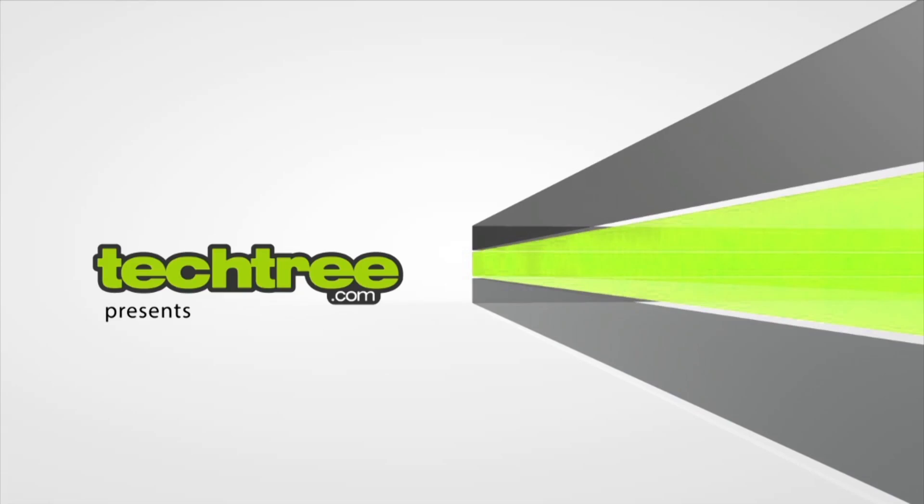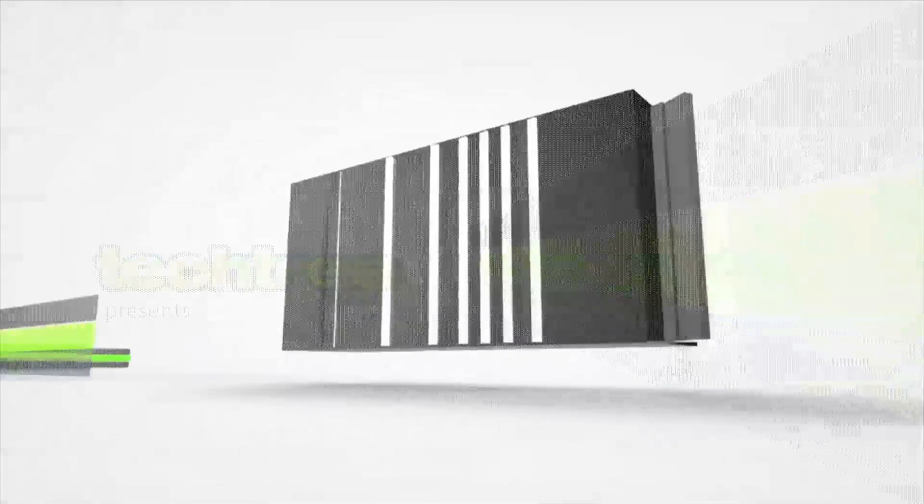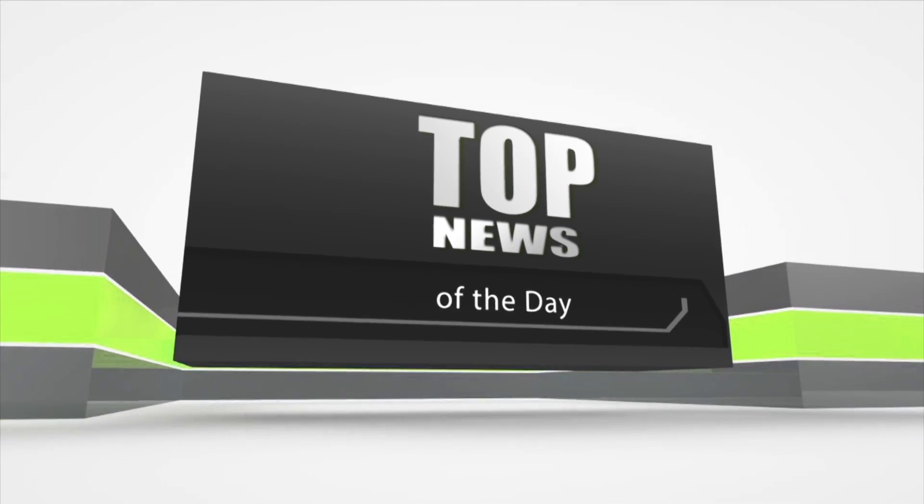Zolo releases a super slim phone. Hi, I'm Nikhil Varsuki and you're watching Top News on TechTree. While most manufacturers go bigger is better, Zolo is going slimmer is better with its latest release of Q1000S, a 7mm super duper thin phone.